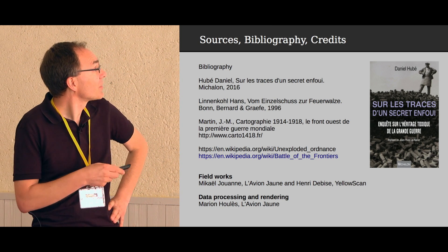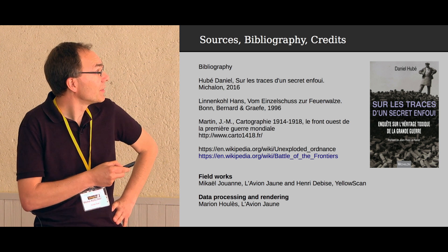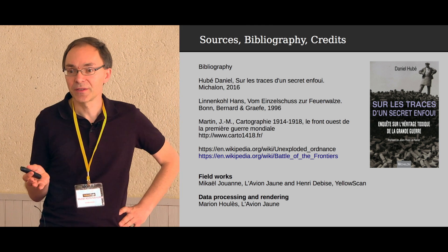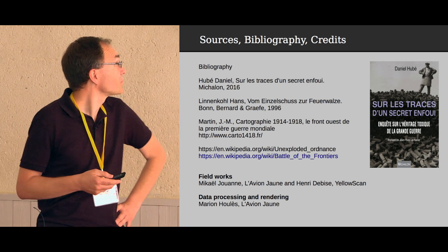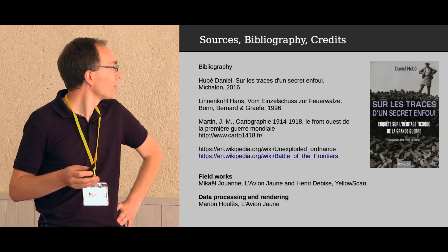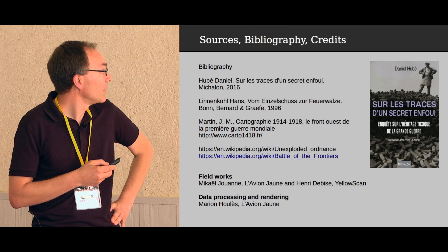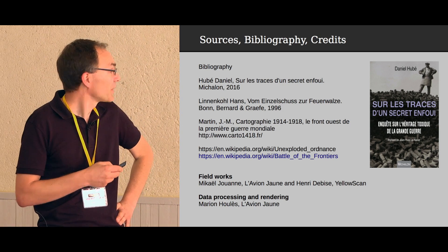Finally, the sources: Daniel Hubet wrote a book that just came out about the remainders of World War I, especially regarding the environment. I used many references about World War I since I'm not a specialist. The field work was done by L'Avion Jaune — Michael Jouane and an engineer from Yellowscan — and processing was done by Mario E-Refs. That's it, thank you.